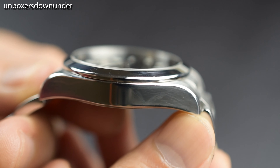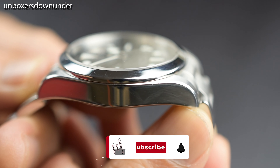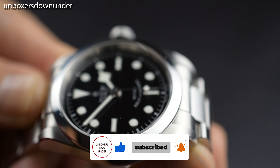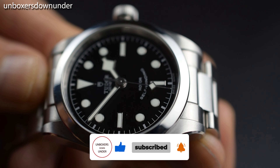Many viewers watching this video have not yet subscribed to my channel. If you've made it this far, please hit the subscribe button now, as it helps me continue making this content on YouTube. Thank you.